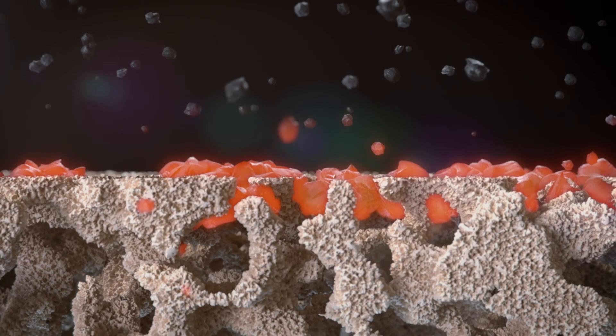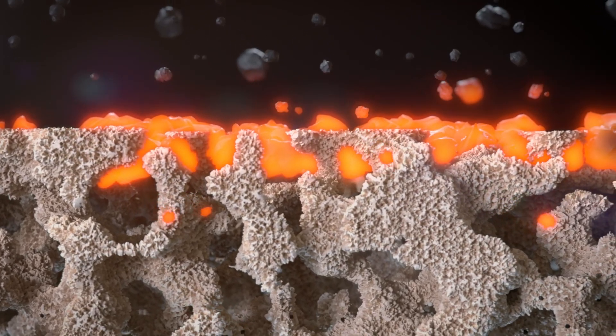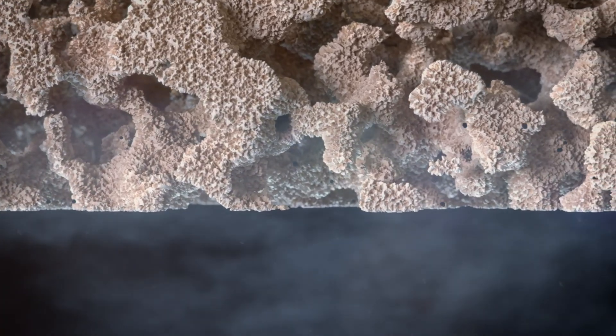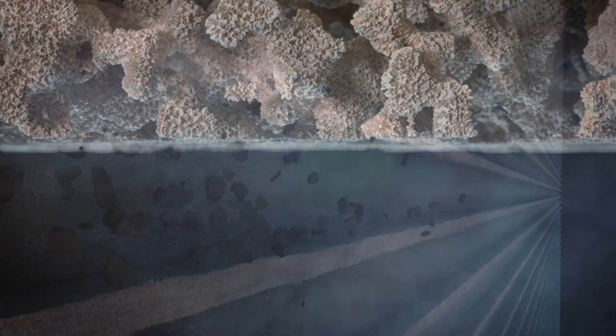At that time, the filter goes through either a passive or active regenerative process to burn off the particulates. In passive regeneration, if the exhaust temperature is high enough for a long enough period, a catalyst on the surface helps burn off captured particulates. In active regeneration, excess fuel is typically burned to increase the temperature and burn off the captured particulates.